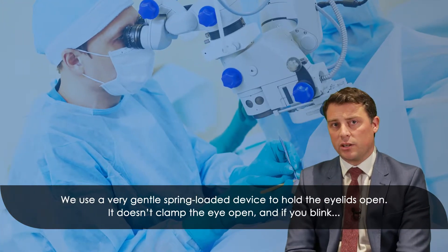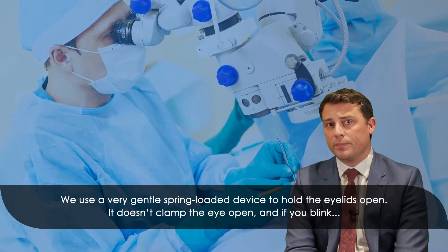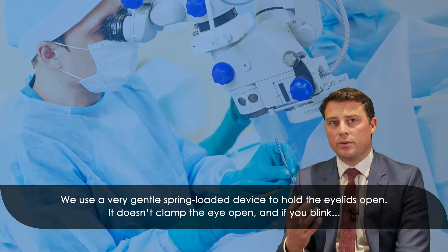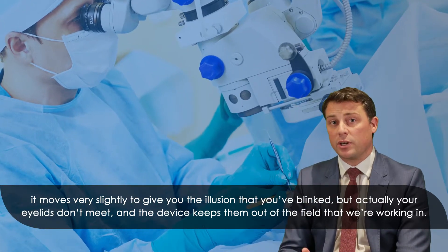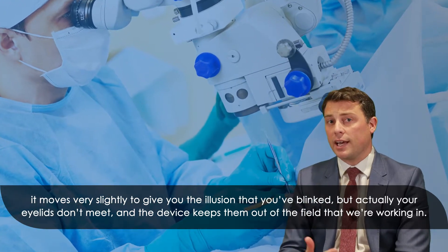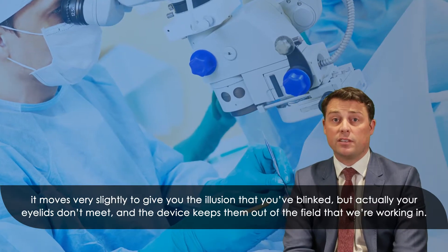We use a very gentle spring-loaded device to hold the eyelids open. It doesn't clamp the eye open, and if you blink it moves very slightly to give you the illusion that you blinked, but actually your eyelids don't meet and the device keeps them out of the field that we're working in.